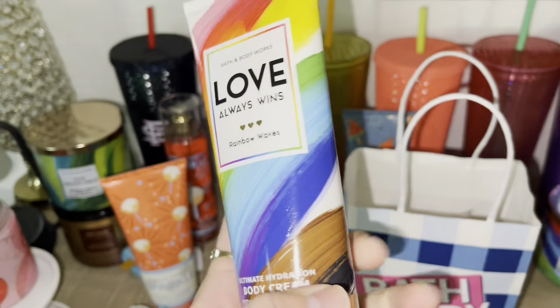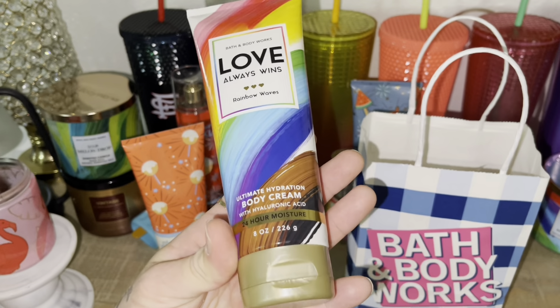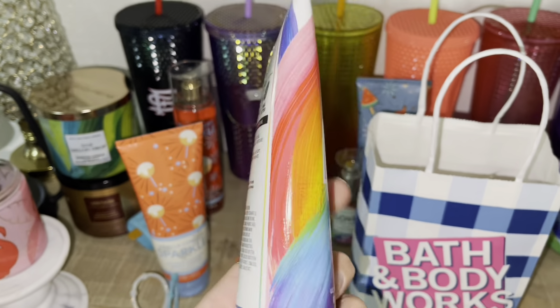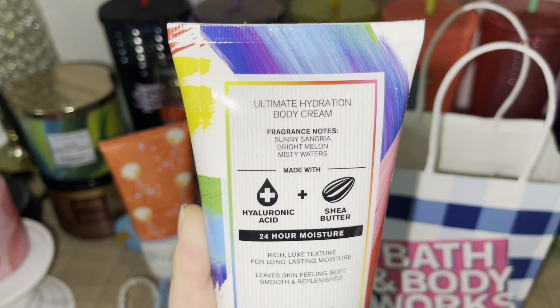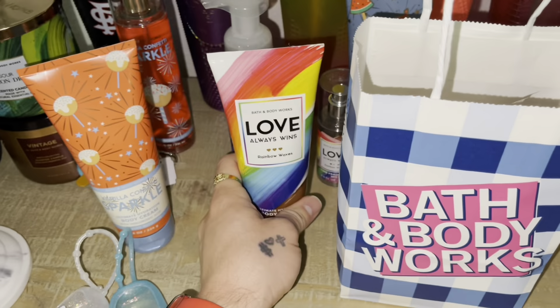My dear friend Cheryl picked this up for me. I was so happy when she gifted this to me. It smells so delicious. This is Sunny Sangria Bright Melon and Misty Waters, and the packaging is everything. Shout out to you, Cheryl, for that body cream.